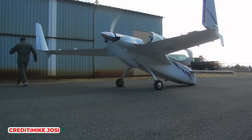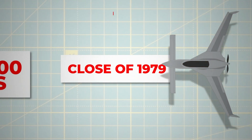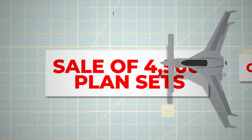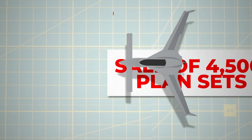This simplicity meant that even hobbyists with modest mechanical aptitude could assemble a VariEze swiftly and affordably, setting it apart from other more costly and complicated home-built aircraft designs. Its operational economy in flight and maintenance further sweetened the deal. By the close of 1979, Rutan's groundbreaking venture had seen the sale of 4,500 plan sets, marking a monumental success in the arena of home-built aviation.